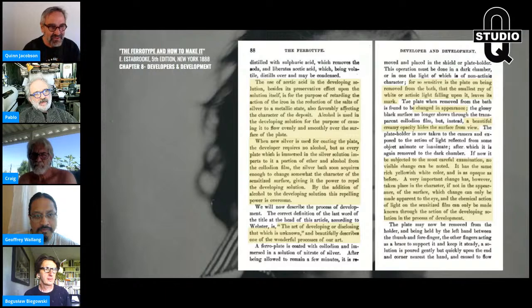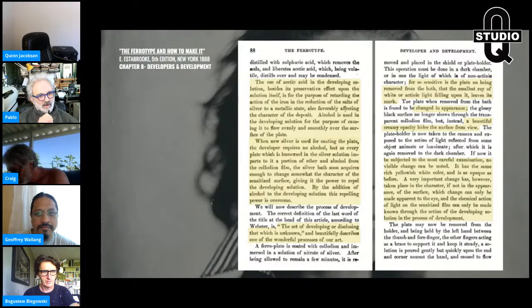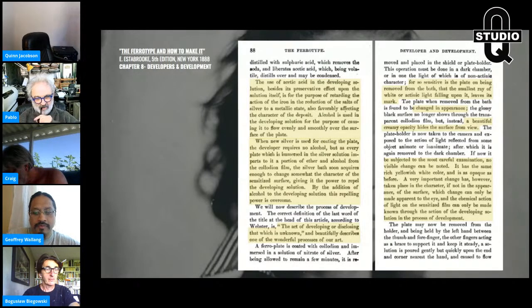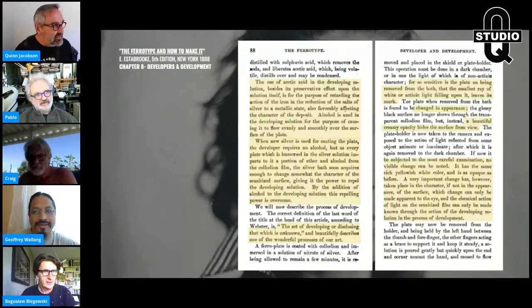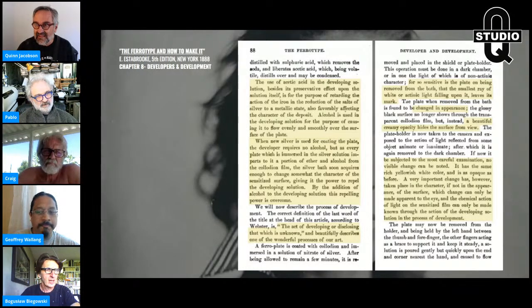I have somebody at the door — hold on just a second. I've got contractors here. I may have to cut this short. Jeannie's going to get them — they're going around back.